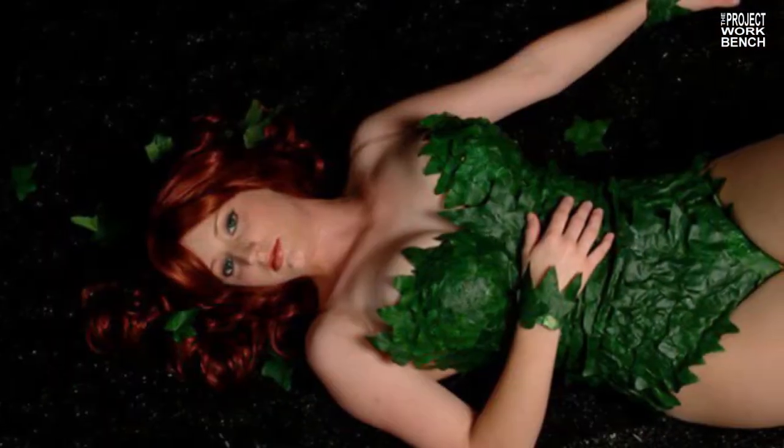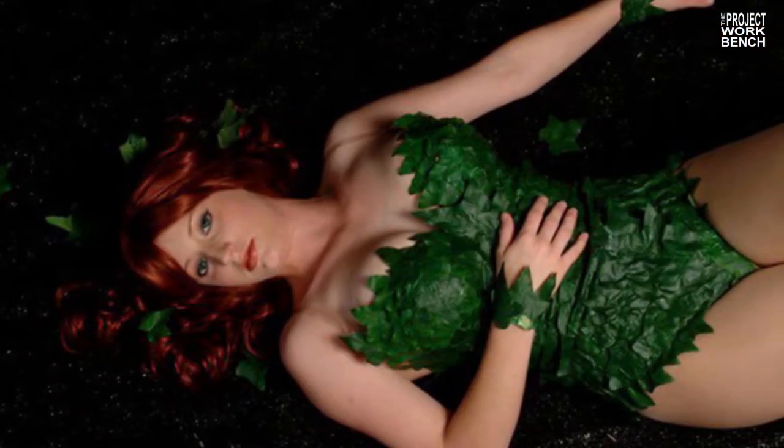You know, you look at a costume and you go, oh, that's just leaves on a bodice, I'm just going to do that. No. Not as easy. There's fit, there's the way things move, there's the way things wear, and you learn. And it was a great process.